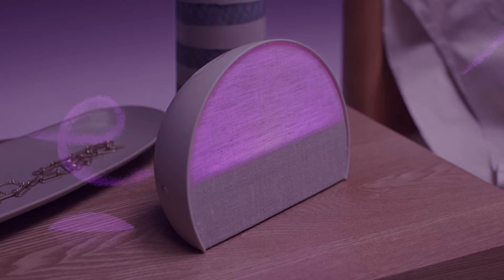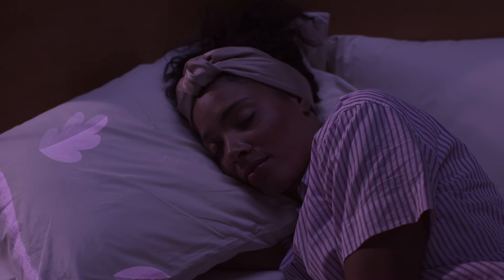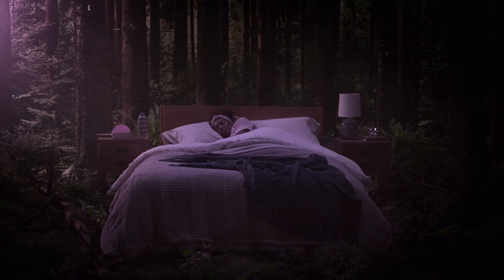What if it even guided you through meditations and sleep stories, backed by science, all designed to deepen your bedtime calm, gently easing you into a deep, restorative sleep?